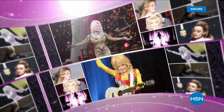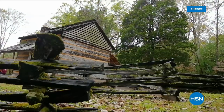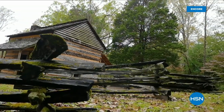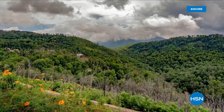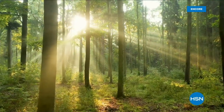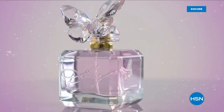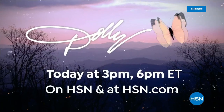Music legend Dolly Parton returns to HSN to announce her new fragrance, Smoky Mountain, inspired by her love of scents and her Tennessee roots — flowers, trees in the woods, all the smells of nature. Join Dolly Parton live on HSN today.